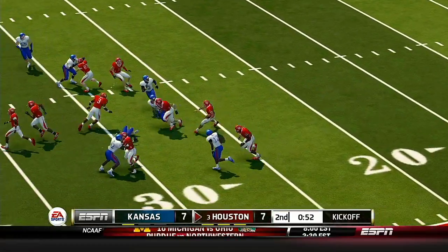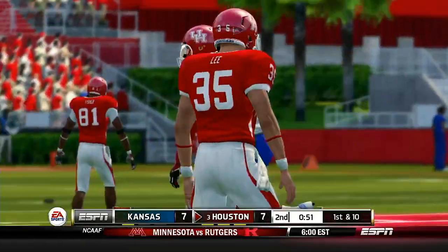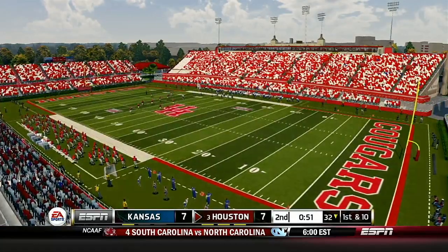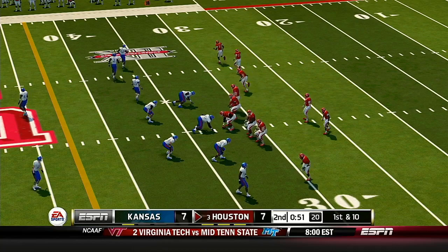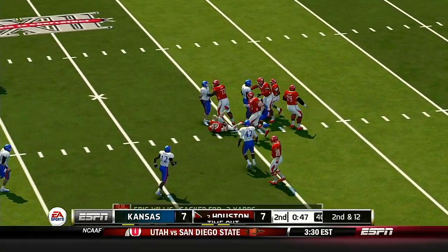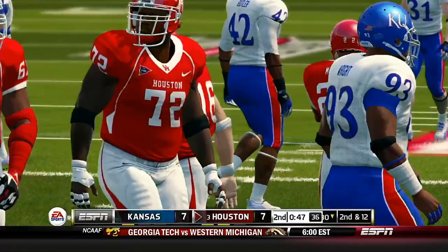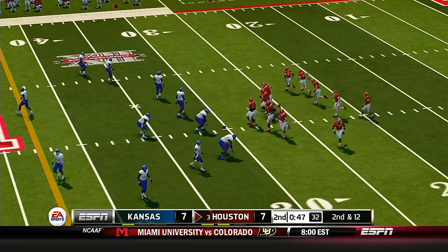From the eight-yard line, he's tackled at the 32. You always want to go into the locker room with momentum. As we get closer to halftime, we'll see more and more attempts to create big plays. Scrambling around — and they get the sack. The Cougars will use their first timeout of the half. It's second and 12, ball on the 30.